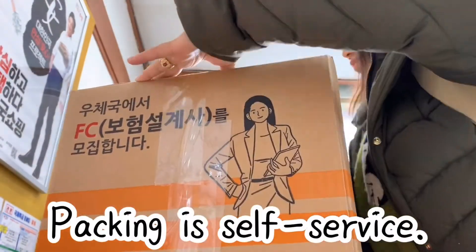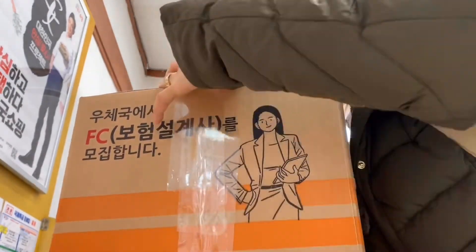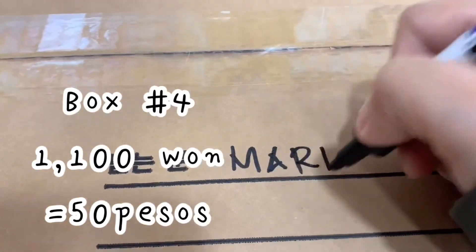As you can see, packing is self-service but the boxes are not free. The box number four that I got costs 1,100 won, or about 50 pesos in the Philippines.